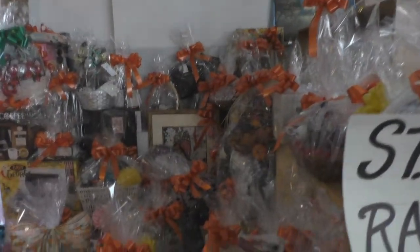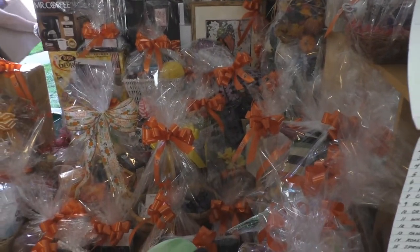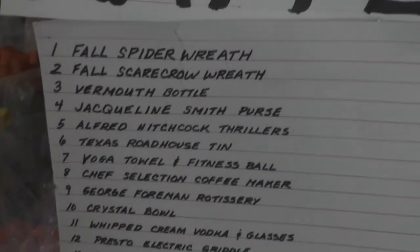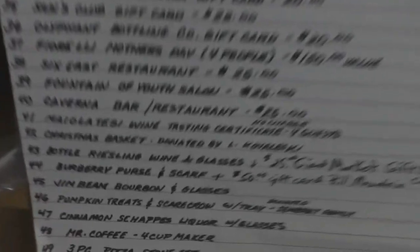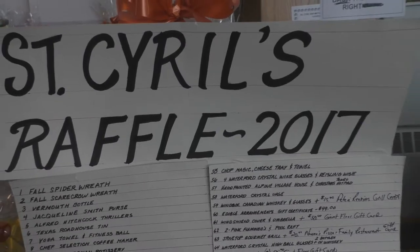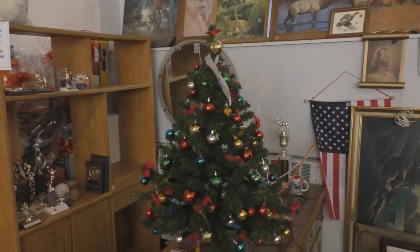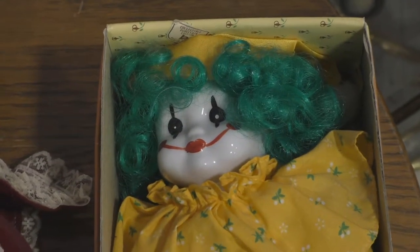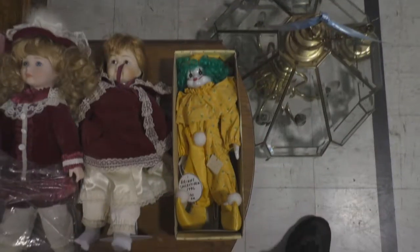We've got massive amounts of wrap and stuff over here. It's always Christmas in the summer. Comment in the description if you find this to be really cute or somehow terrifying — because it's a cloud. I think it's pretty cool.